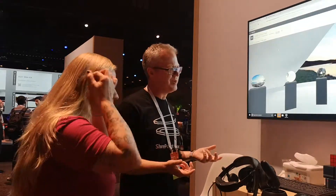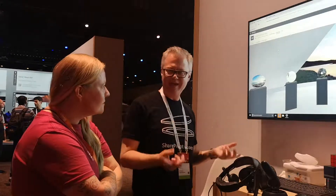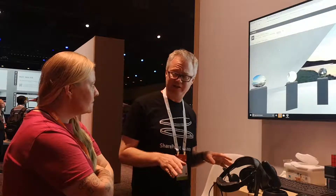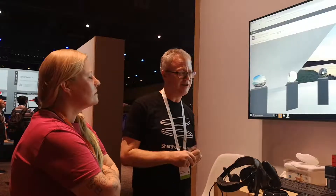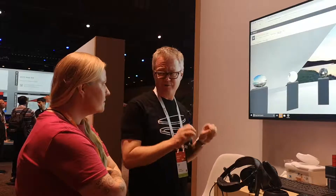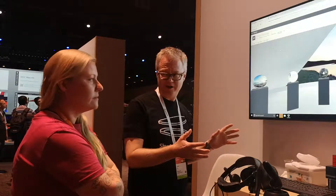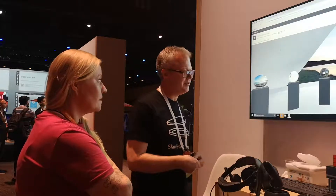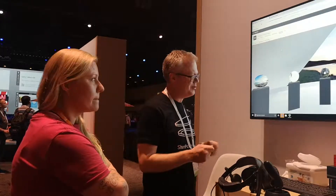Yeah, absolutely. SharePoint Spaces is really built on the principle of enabling anybody to build a 3D space without knowing anything about crazy 3D software tools like Unity that are out there. You can just basically drag and drop 3D content into a space, into these templates that we provide. And then you can actually experience virtual reality with just a few clicks and a few waves of the wand.